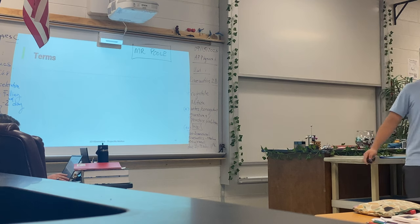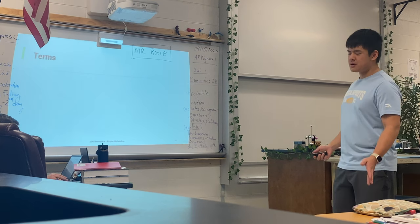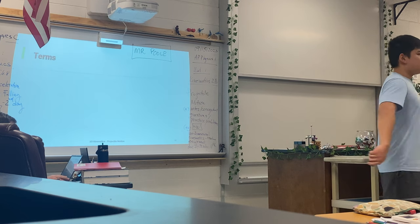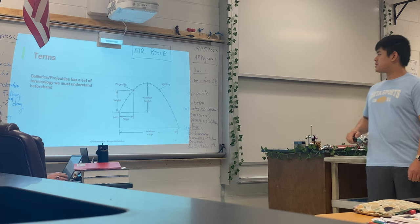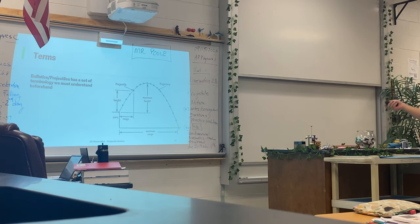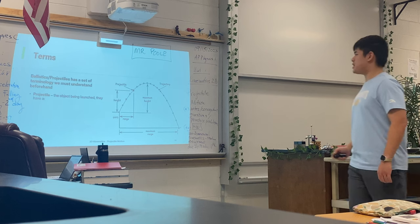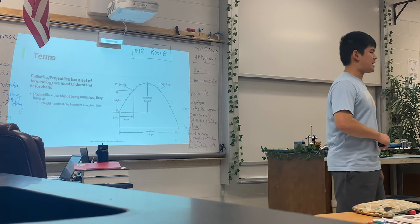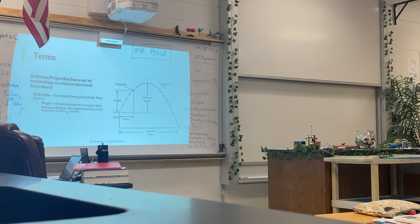So now let's go over some terminology. Just like every other science course, ballistics and projectiles have their own terminology we must understand before we start diving into practice problems and conceptual questions. Here's the diagram. First, you have a projectile which is the object that's being launched. A projectile will have the height — the vertical displacement at any given time — the maximum height, which is the vertical displacement when the vertical velocity equals zero, the trajectory which is the path the projectile takes, the range which is the horizontal displacement at any given time, and the maximum range.